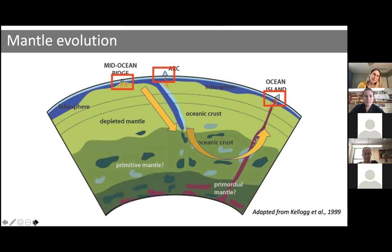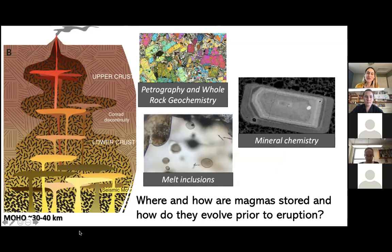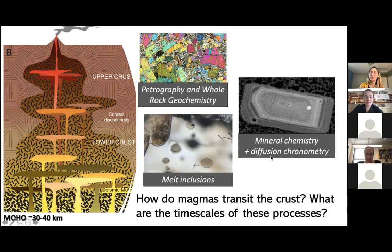While basalts provide windows into the mantle, if you zoom into these places, you realize that basalt in many cases still has to traverse the crust. So I also use tools like petrography, whole rock geochemistry, mineral chemistry and zonation, and melt inclusions to better understand where and how magmas are stored and how they might evolve chemically prior to eruption. I've also done work looking at diffusion in minerals to understand how magmas transit the crust and the timescales of those processes.